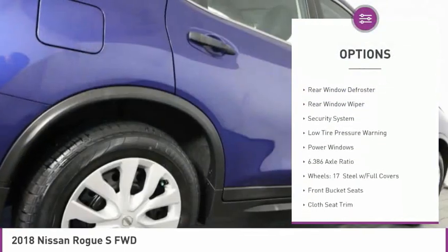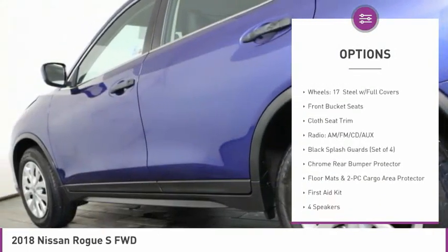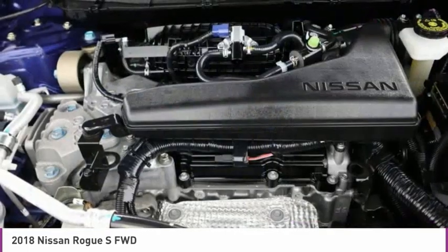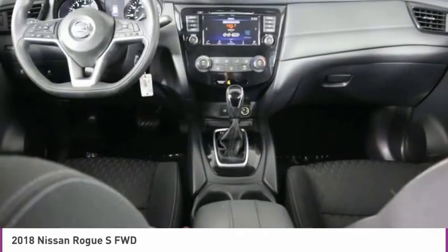brake assist, remote keyless entry, speed control, four wheel disc brakes, rear window defroster, rear window wiper, security system, low tire pressure warning, power windows.